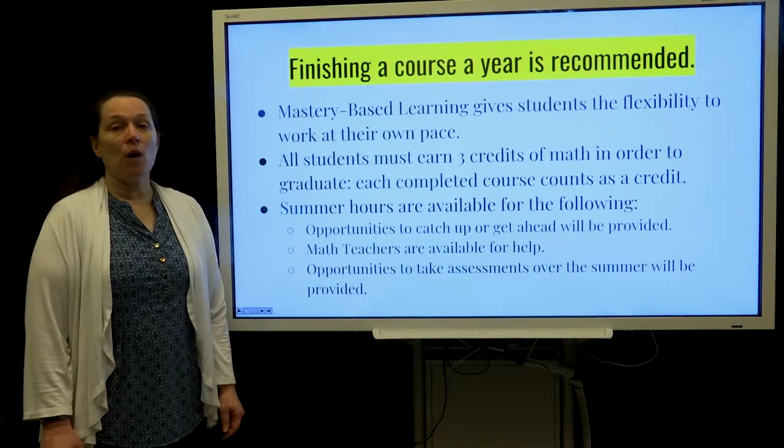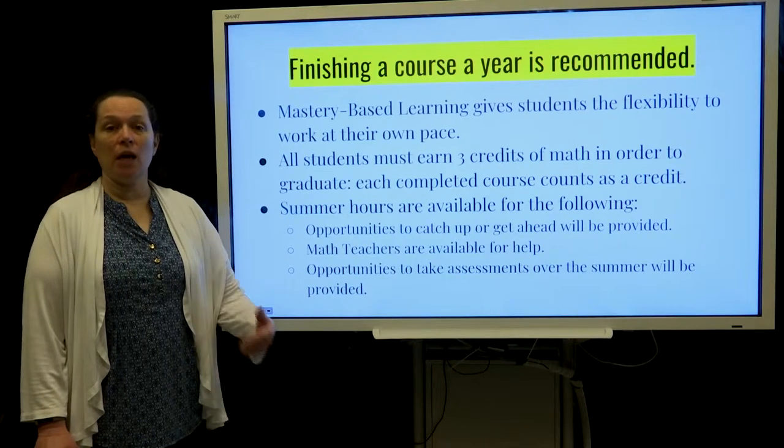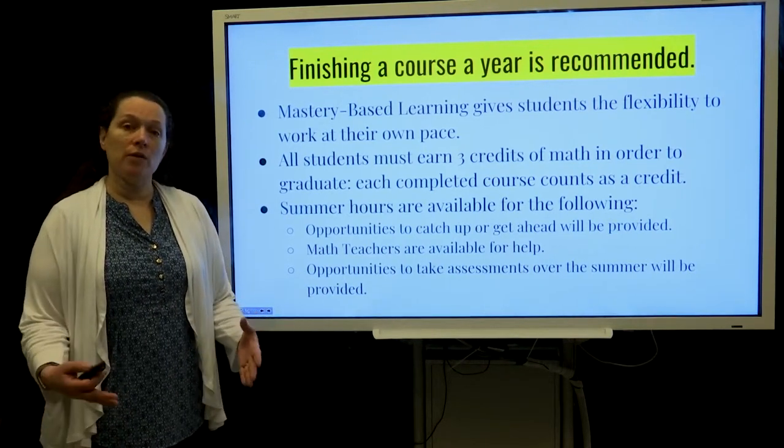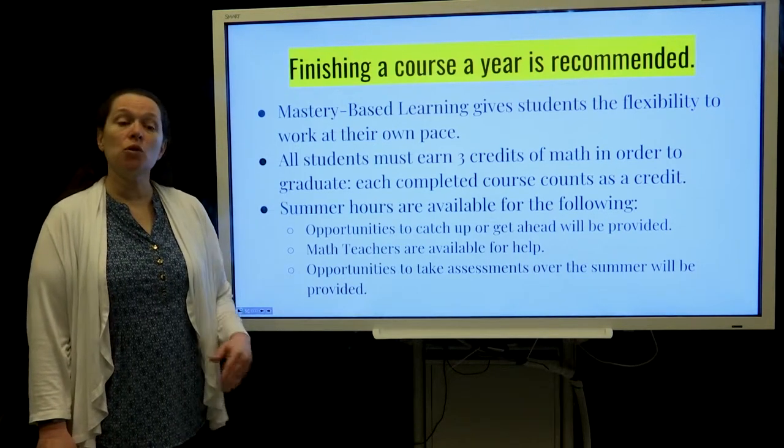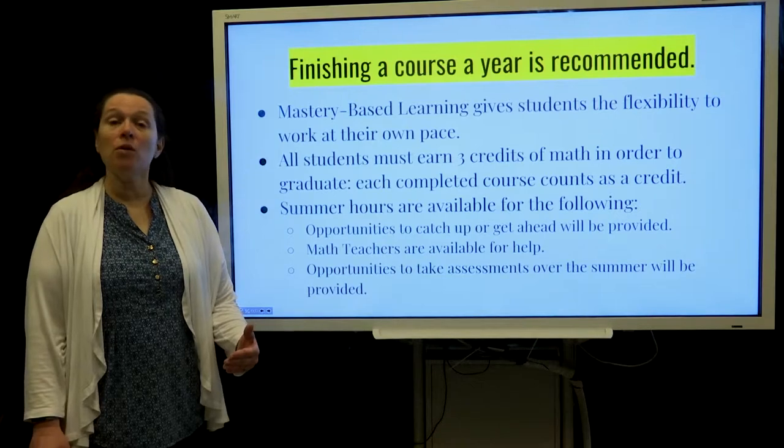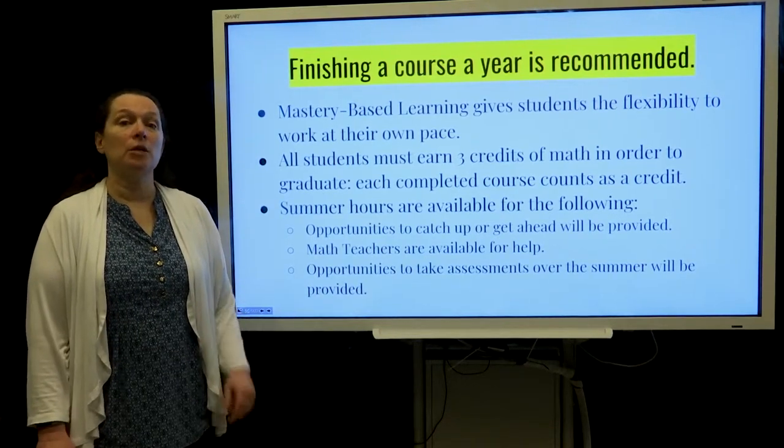We do have summer hours that allow students who need extra time to make up work. It's obviously a much smaller grouping. Teachers are available to help and administer assessments. If a student is working on Alex over the summer on their own, they can come in to take the assessment and move ahead.